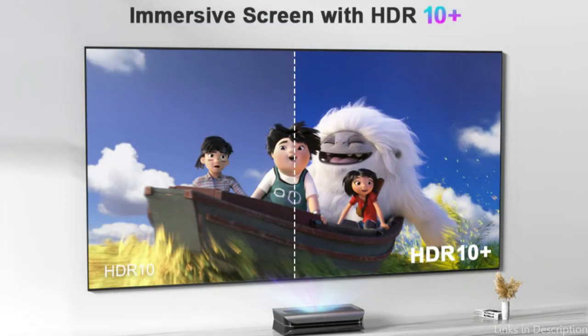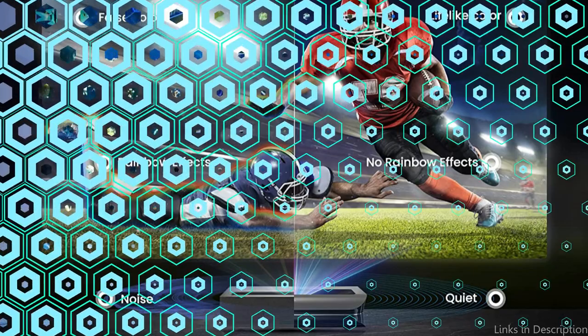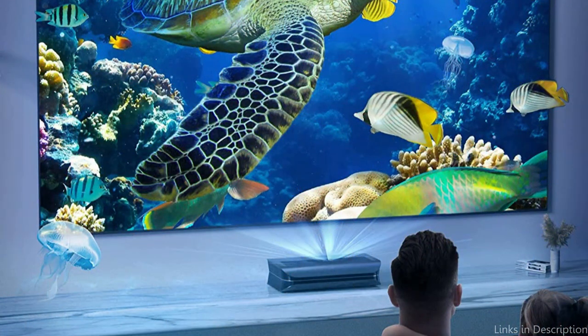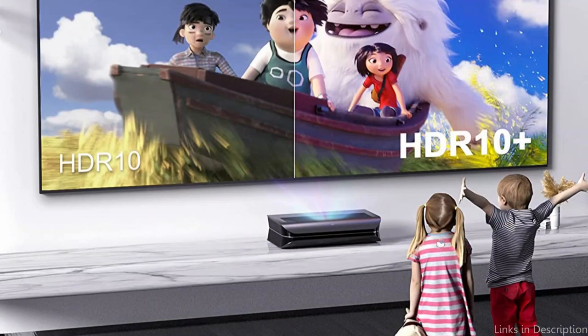Also, it has a high contrast ratio of 2,001 and a brightness of 3,500 lumens, guaranteeing that your images will always be clear and vibrant even in well-lit environments. The AWOLVision LTV makes it simple to connect all of your devices thanks to a variety of connectivity choices, including HDMI, USB, and video inputs. Likewise, it has integrated speakers for a rich audio experience.